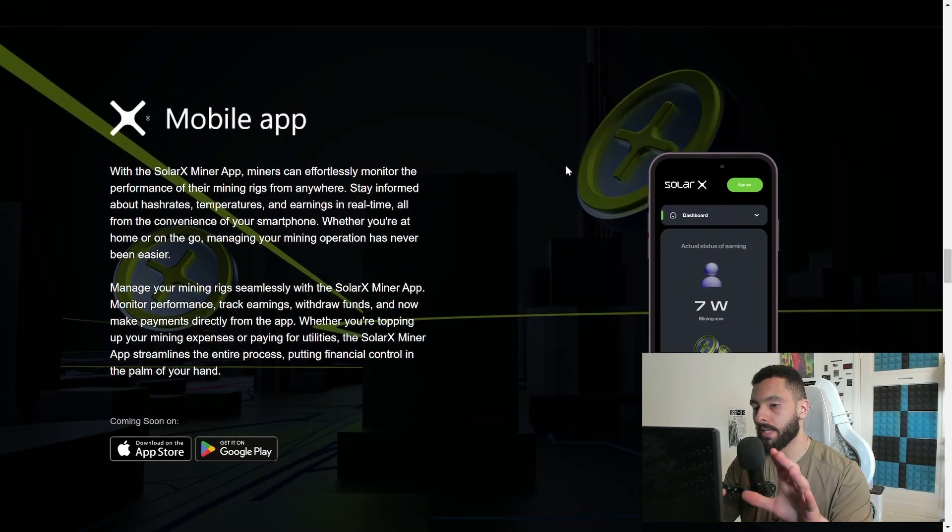They have a mobile app where you can track everything inside a simple SolarX app. Once your device and solar panels are installed, you can see how much it's mining right now, your token balance from mining, and how much power you're using from your solar panel. If you're on the road and not at home, you can still stay up to date — that is amazing.